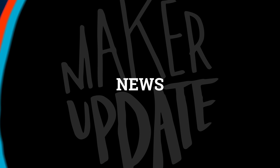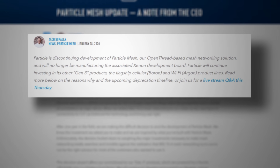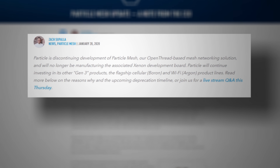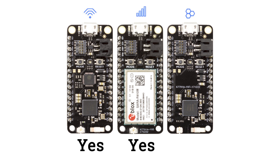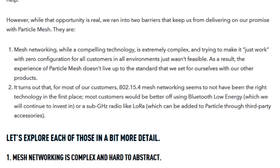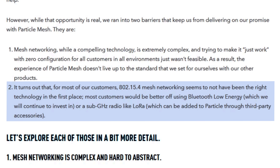Time for some news. The IoT board maker Particle has announced that they will be discontinuing the development of their mesh networking solution, Particle Mesh, as well as their mesh-only development board, the Particle Xenon. They will continue manufacturing and supporting their Wi-Fi and cellular boards. In a statement published on their blog, they attribute the decision to both the challenging complexity of mesh networking and the reality that many of their customers were better served by Bluetooth or long-range radio for networking between boards.